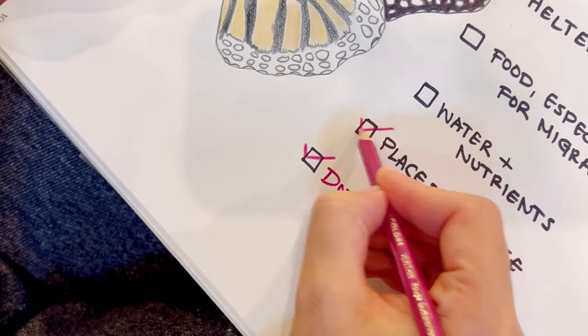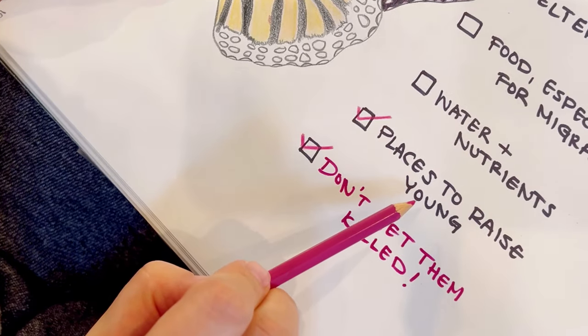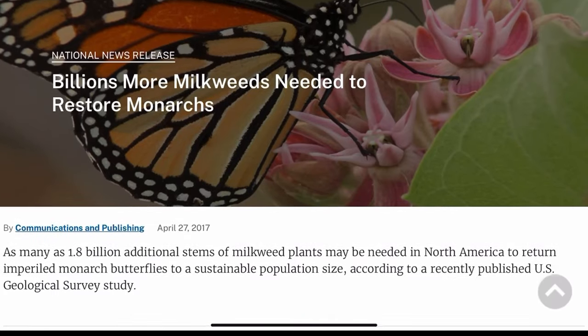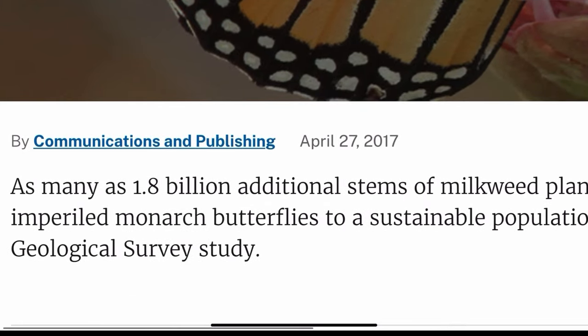Monarchs need milkweed to reproduce, but herbicides have taken out too much of our wild milkweed, so we need to replace those plants by growing milkweed in our gardens. And we only need to plant, let's see here, 1.8 billion of them.